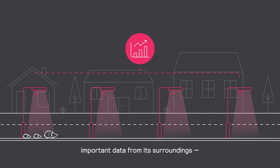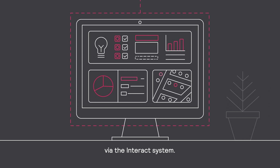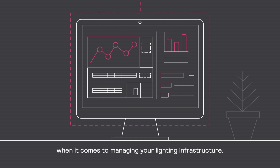The Outdoor Multisensor collects a host of important data from its surroundings — data that can only be processed and visualized via the Interact system. With all of this information in your hands, you can make smart, informed decisions when it comes to managing your lighting infrastructure.